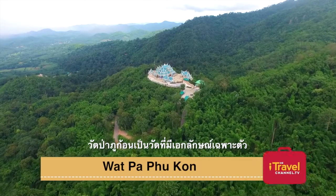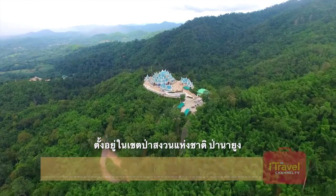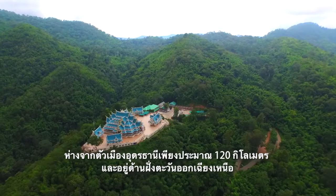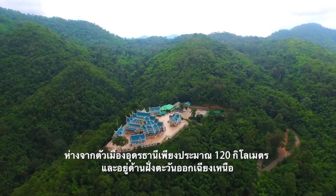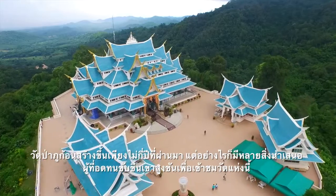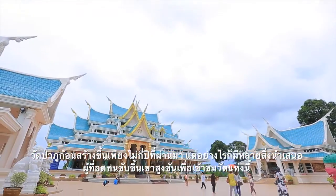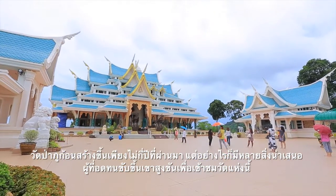Wat Pa Phu Kon is one such temple, located high in the mountains in Na Yung district, approximately 120 kilometers northwest of Udon Thani city. The temple was built only a couple of years ago but has a lot to offer those willing and able to make the steep drive to visit it.